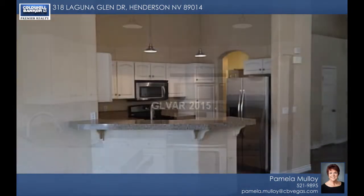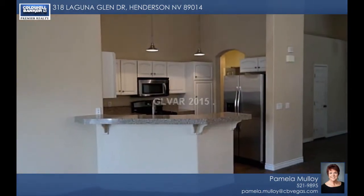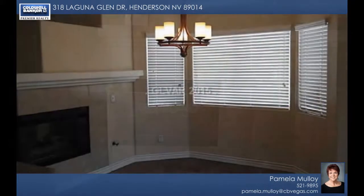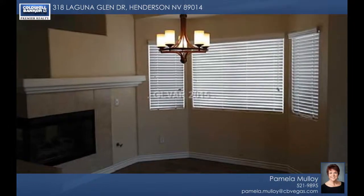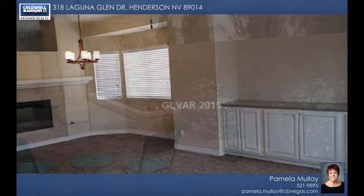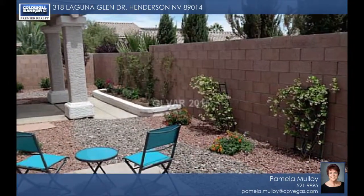It has just the right flair of design and décor. The kitchen features granite countertops, a breakfast bar and stainless steel appliances. You'll also find upgraded tile flooring, a carpeted owner's suite and bedrooms 2 and 3, vaulted ceiling, corner fireplace and so much more. Call today!